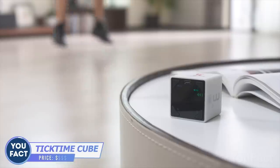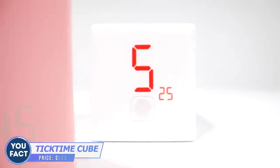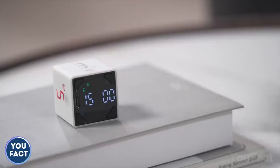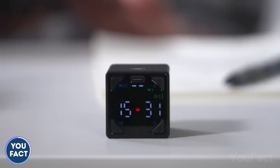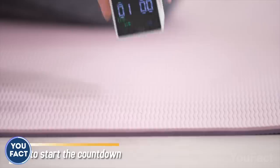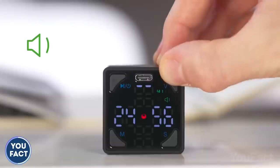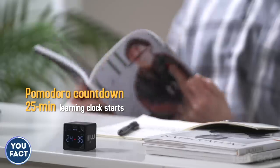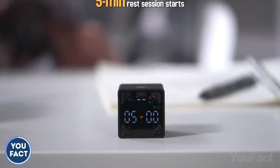Tick tock — time's running out, so use it wisely. This timer might be helpful in all kinds of activities that need precise time management: working out, studying, cooking, playing games, and so on. Using the device is easy — just flip it to activate the most frequently used time periods. You can set the timer, adjust the volume, or press the button for a long time to launch a Pomodoro timer.